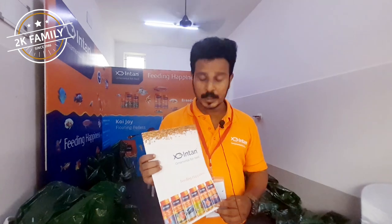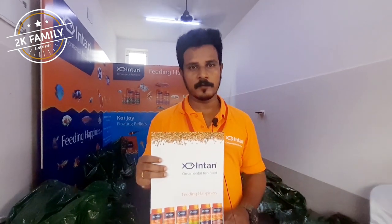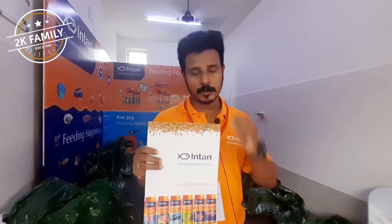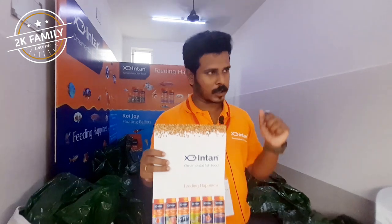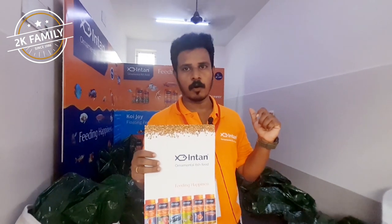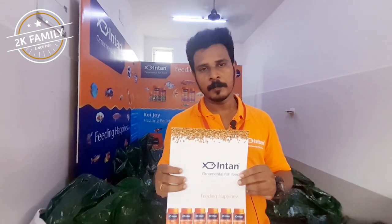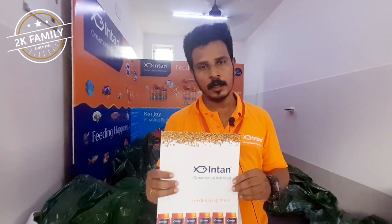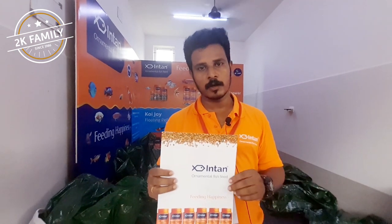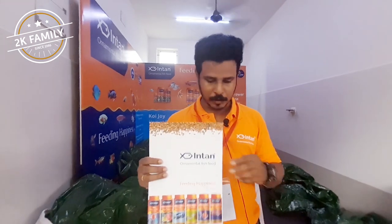This is actually a fish feed. The company's name is Intan. We are mainly into the manufacturing of fish feed for both marine and freshwater fishes. This is actually a division of a brand called Grovel, which is a very famous brand in India. And this is a new brand we are launching called Intan — exclusively for freshwater and marine aquarium fishes.